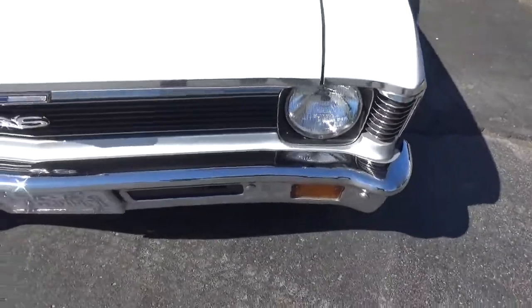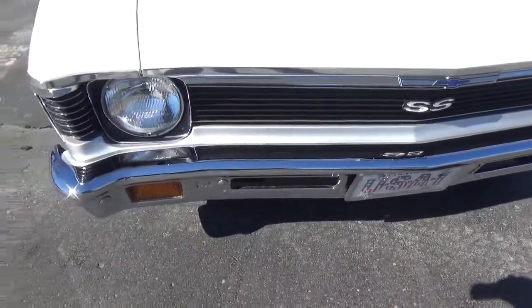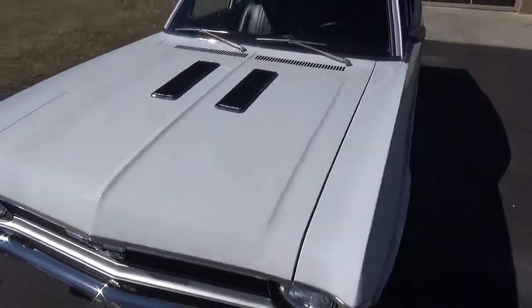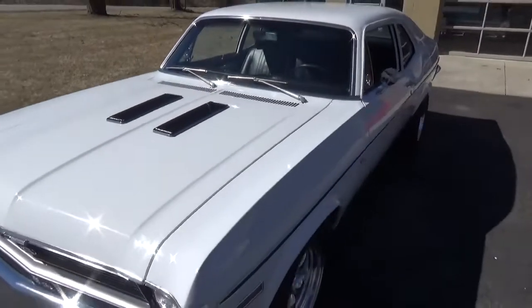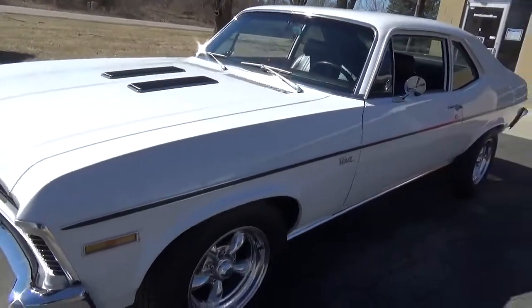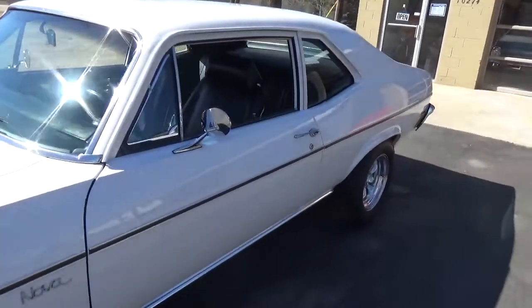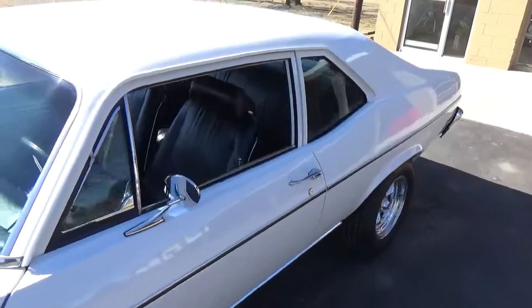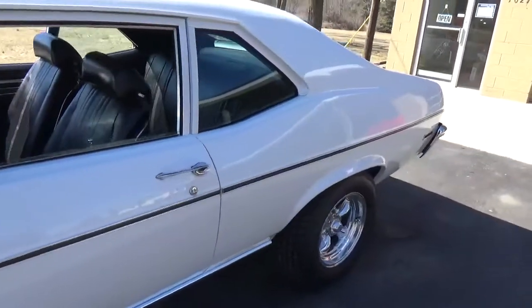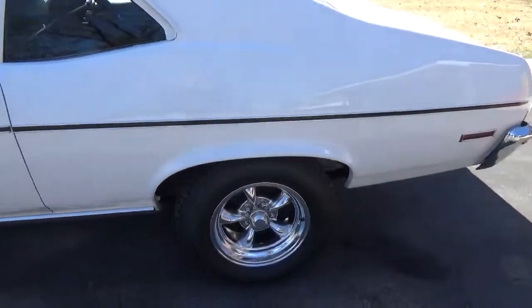The front bumper's been re-chromed, the grille looks real good. Really like the hood louvers on the hood, especially with the white louvers, and the side molding stands out real nice on the car. Super straight down the sides — this is an all original panel car, just a very nice car.